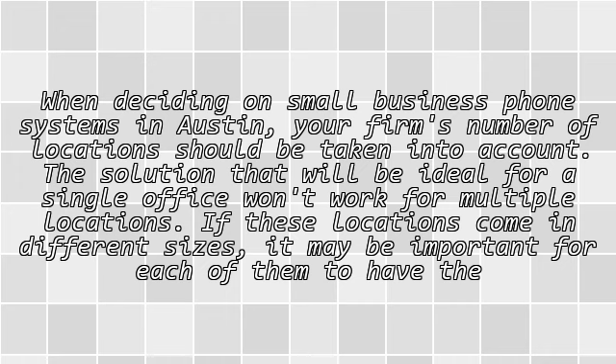When deciding on small business phone systems in Austin, your firm's number of locations should be taken into account. The solution that will be ideal for a single office won't work for multiple locations. If these locations come in different sizes, it may be important for each of them to have the suitable type of hardware.